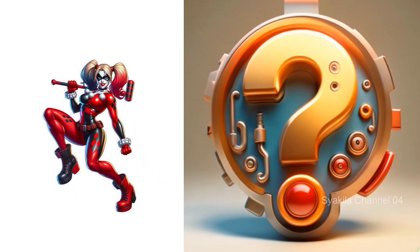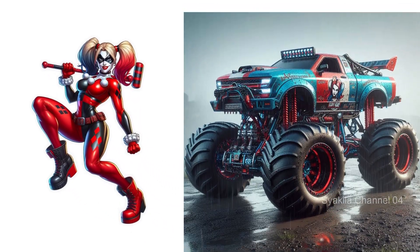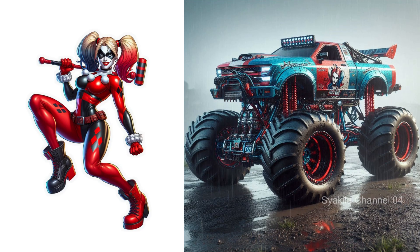Harley Quinn. Beautiful, isn't it? What do you think?